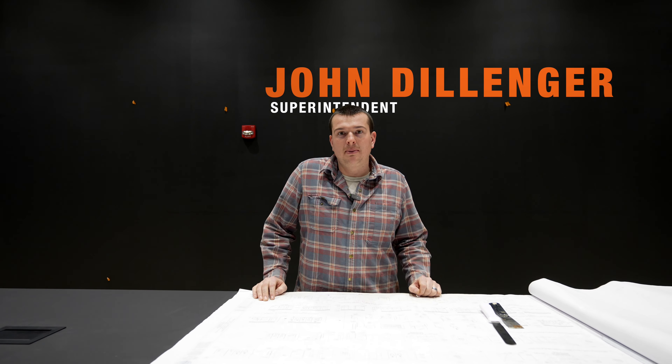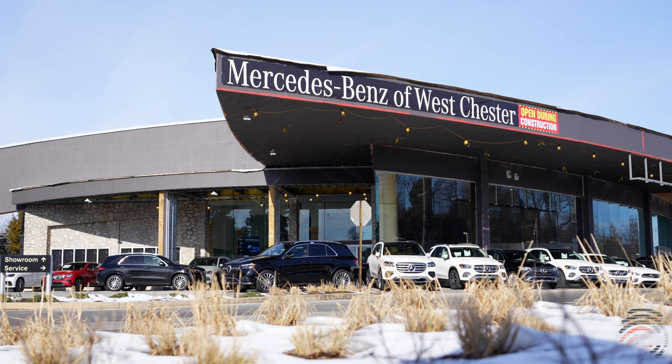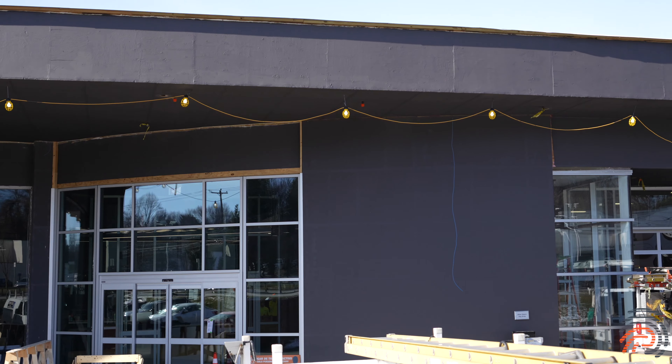Hey guys, John with Paul Risk back here at the Mercedes West Chester project. The exterior of the building is all just about complete and we're going to scan for our ACM siding starting next week.